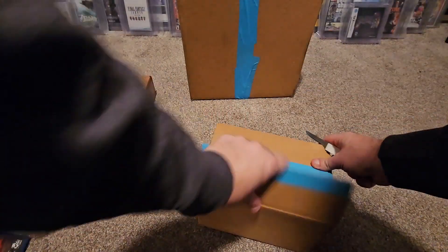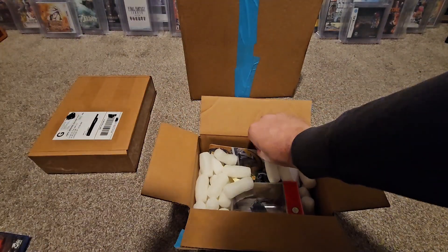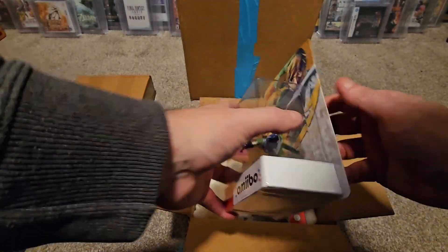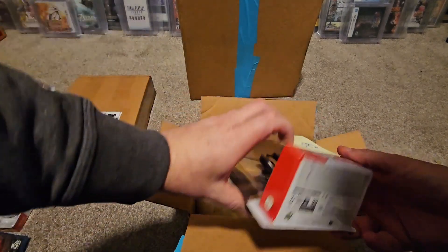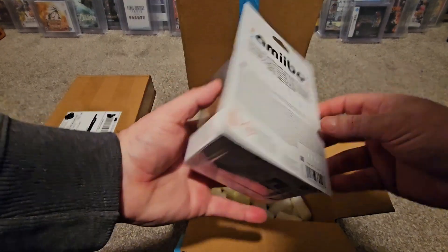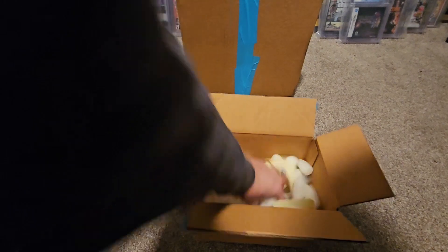Some of the coolest things I scored over at JNS: we got the Link Skyward Sword amiibo - pretty awesome. And we also got another one which is the Link Twilight Princess amiibo. Check that out, pretty clean.